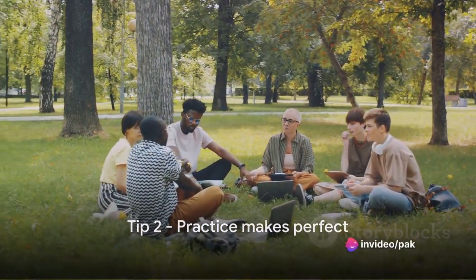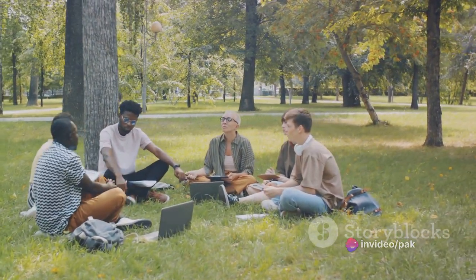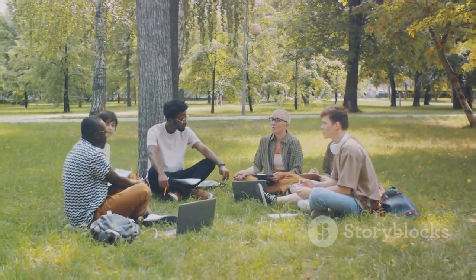Tip 2: Practice makes perfect. The more you practice speaking English, the more comfortable and confident you'll become. Try speaking English with friends, family, or even in front of a mirror.